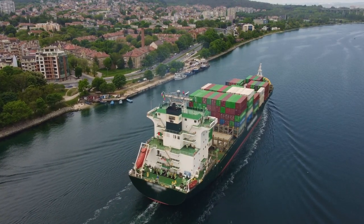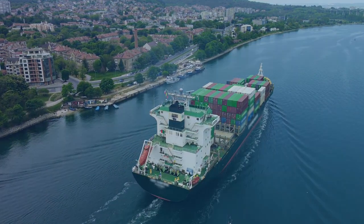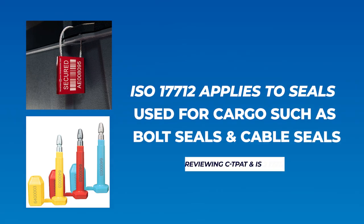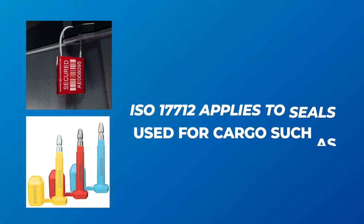ISO 17712 is an international standard that sets the specifications for mechanical seals used on shipping containers. The standard sets forth the criteria that a seal must meet in order to be classified as high security, meaning it has been designed to deter tampering and provide evidence of any unauthorized access to the container. ISO 17712 requires that these seals meet certain strength and durability requirements, and they must also have a serial number, which helps ease tracking and identification.